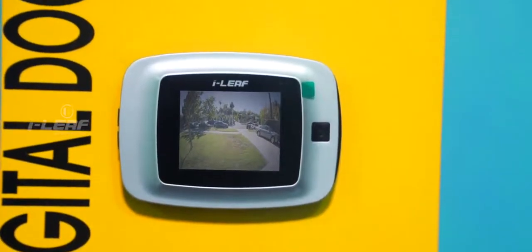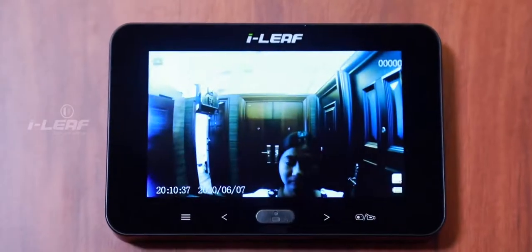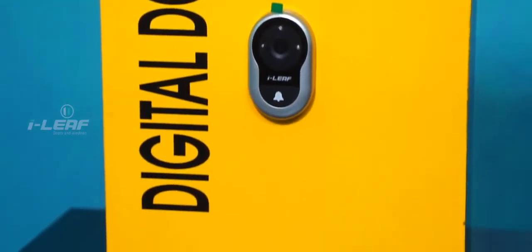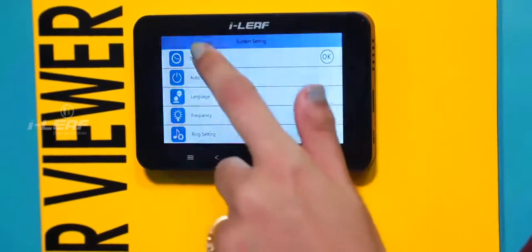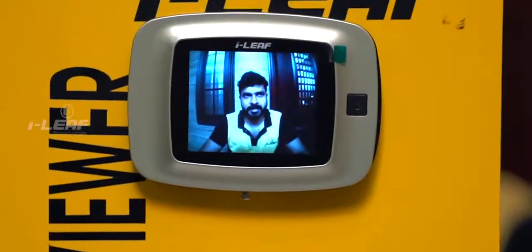Viewfinders are also available in models that can take photographs, videos, as well as ones which include both these features. Inbuilt storage capacity of the gadget enables retention of large volume of data. The device can also support an additional 32GB TF memory card if required. The list of features goes on and on.